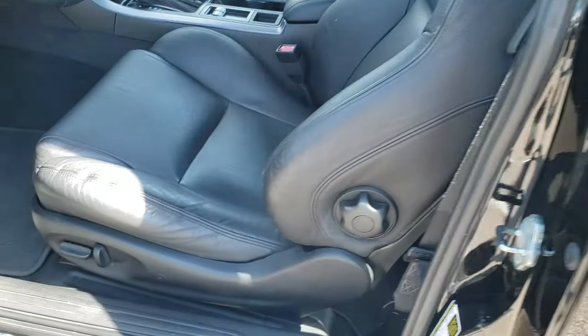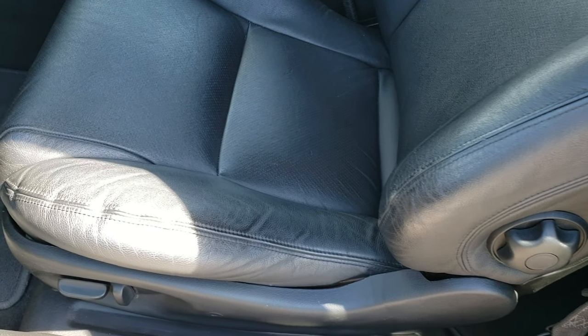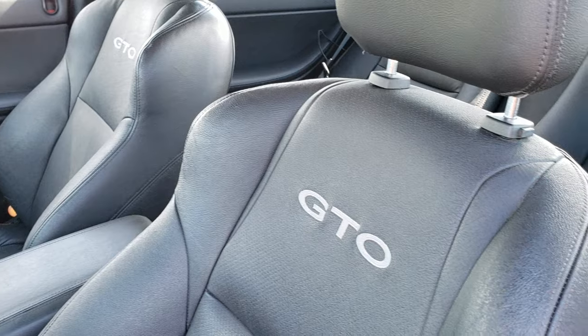Inside, the GTO package gives you the black leather interior. There are no rips or tears on the seats — you get GTO stitched into the backrest. There is just a little bit of wear on the edge there, pretty common on these cars. Factory floor mats are out, and it has auto headlamps.